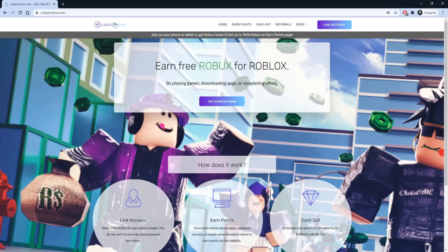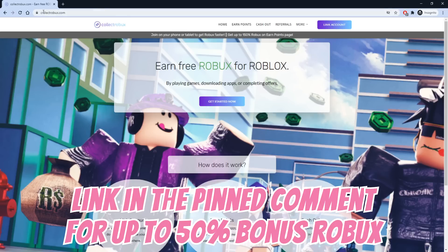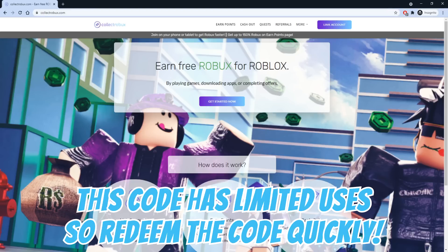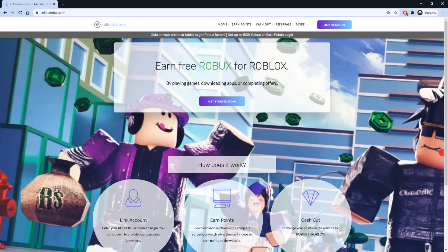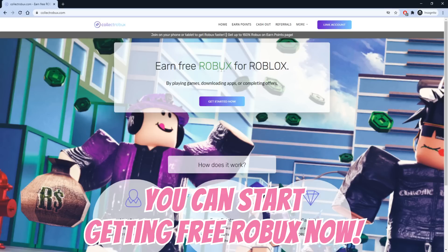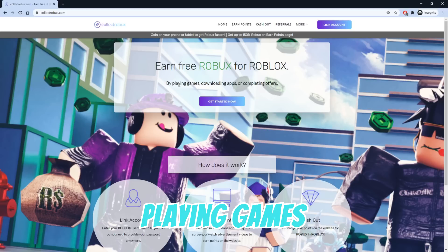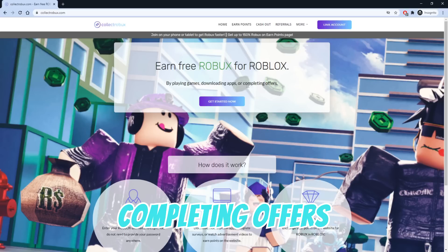Go to the website Collect Robux to get free Robux. Use the link in the pinned comment for up to 50% bonus Robux. Watch until the end of the video to get a free Robux code — this code has limited uses so make sure you redeem it quickly. The great thing about Collect Robux is you can start earning Robux right now and you do not have to learn how to script or build. More than 1.7 million users have used Collect Robux to earn Robux by playing games, downloading apps, or completing offers.